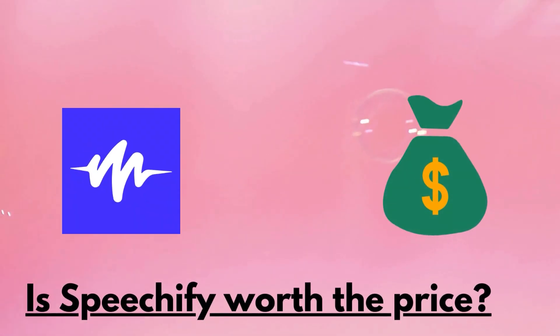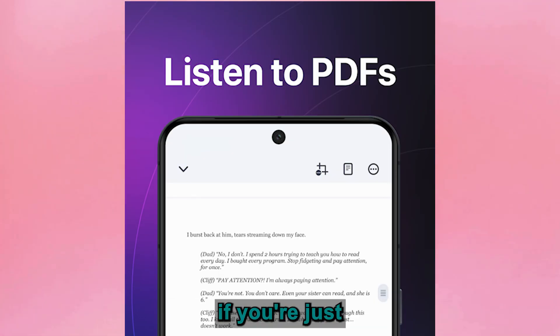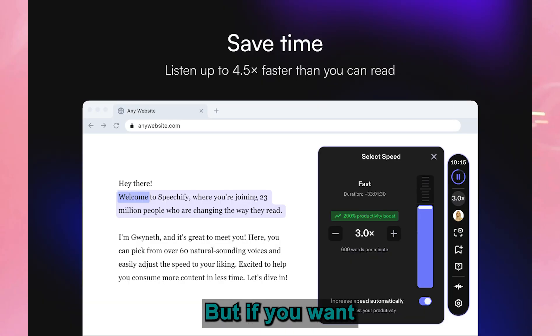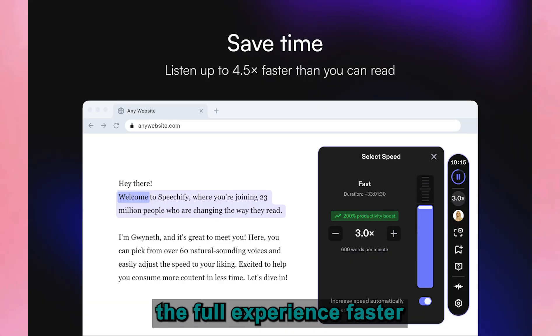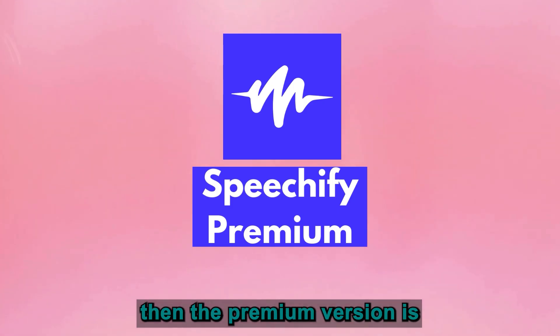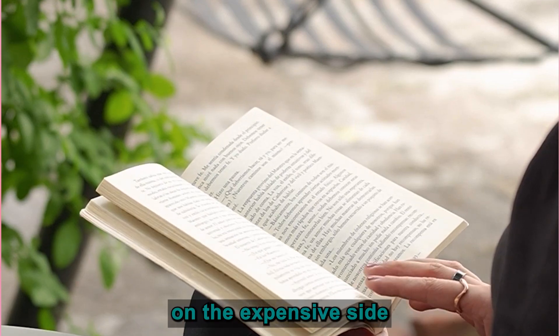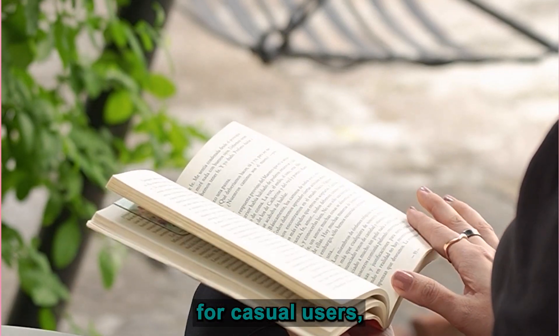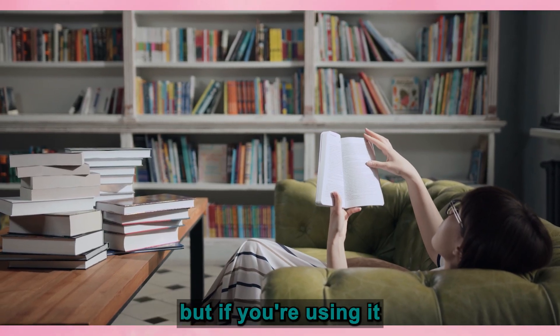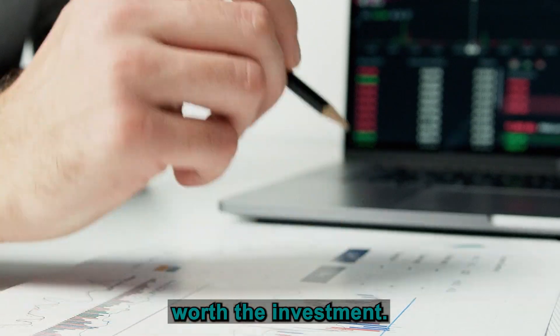So is Speechify worth the price? The free version gives you basic functionality, which might be enough if you're just dipping your toes in. But if you want the full experience — faster reading speeds, premium voices, and the ability to handle larger files — then the premium version is where you'll get the most value. It's a bit on the expensive side for casual users, but if you're using it daily to power through reading materials, it could be well worth the investment.